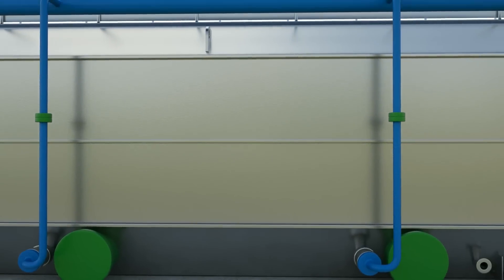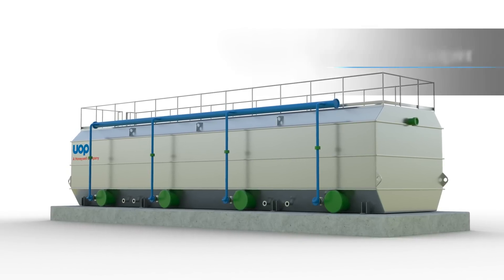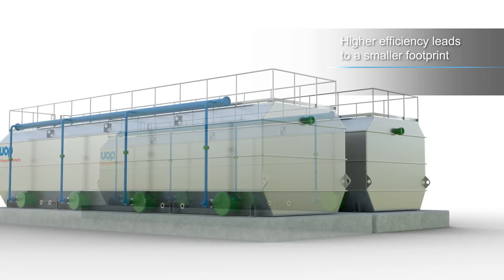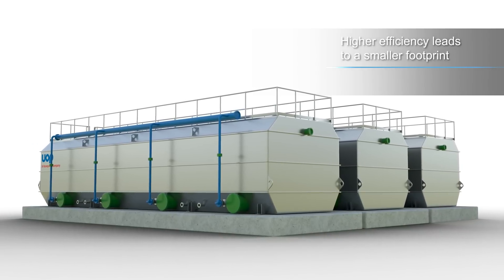The Exceed Bioreactor system can be delivered as a skid-mounted package or as a retrofit to an existing basin. Its simple mechanical design makes it easy to run and eliminates the need to replace consumable items. Exceed Bioreactors are designed to minimize operating costs, resulting in lower life cycle costs.